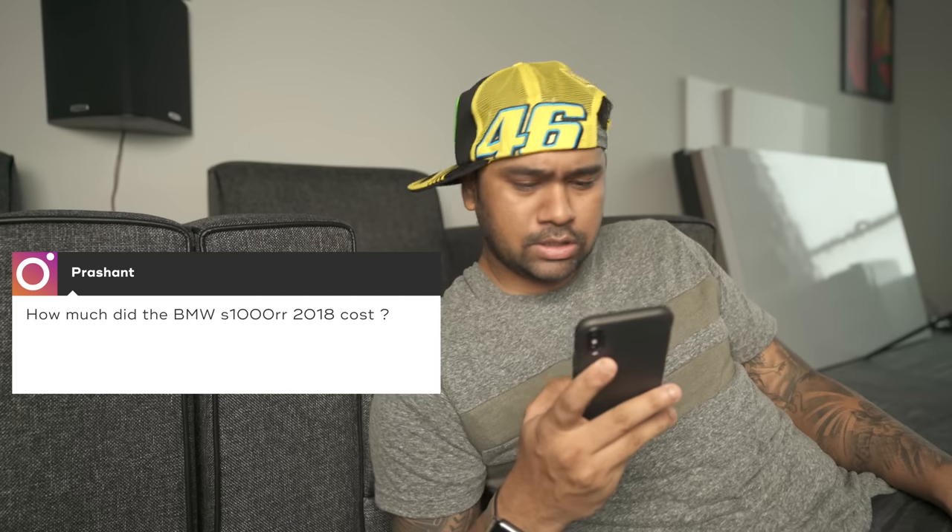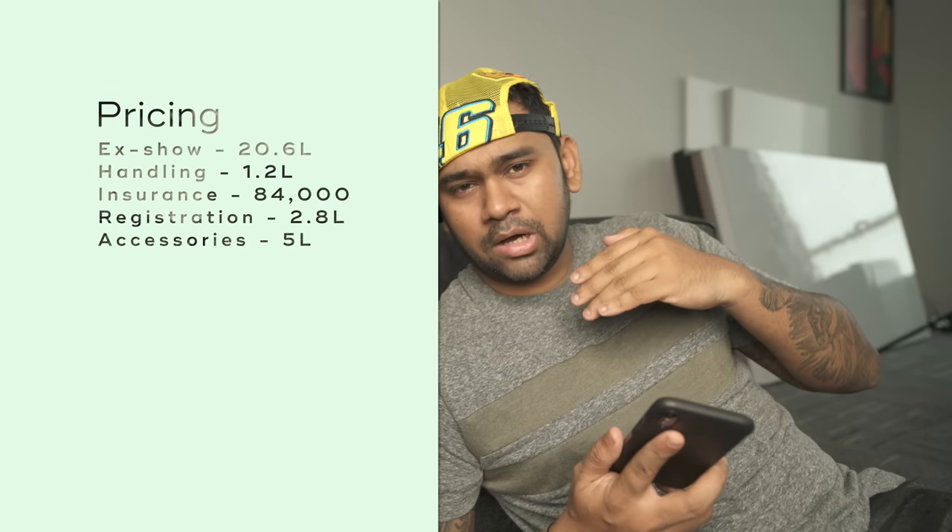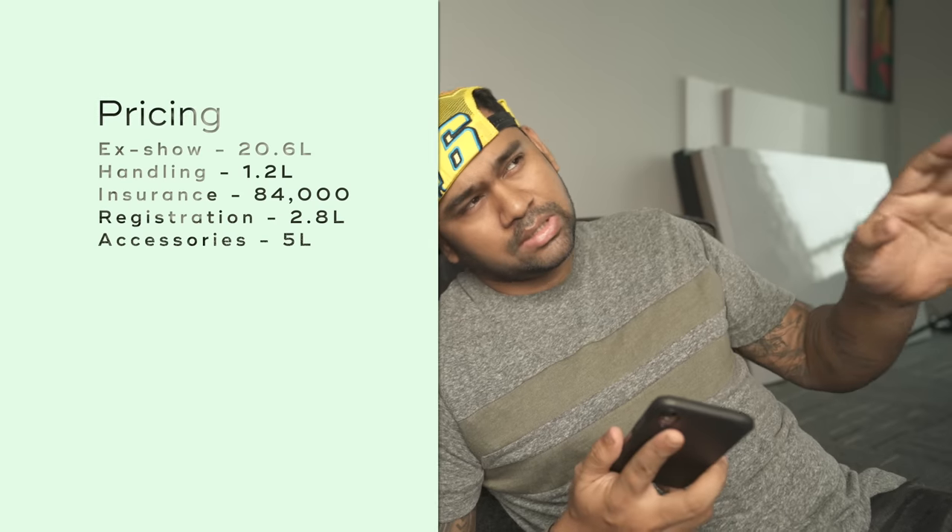First question from Prashant: how much did the new bike cost? The ex-showroom is around 20.6 lakhs, plus handling charges comes to around 21.4 to 21.6, close to 22 lakhs — that's Delhi ex-showroom. By the time it comes to Bhubaneswar, insurance is around 50 to 85 thousand, registration is around 2.7 lakhs, so it's close to 25 lakhs on-road. Then accessories and stuff are around 5 to 7 lakhs, so total around 30 to 32 lakhs.